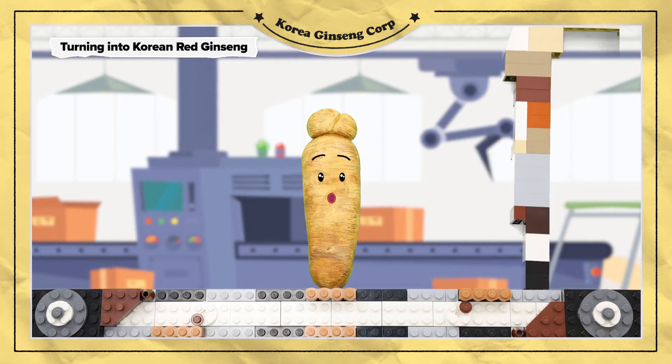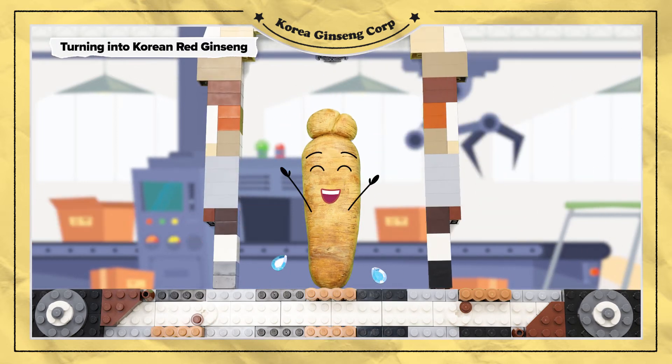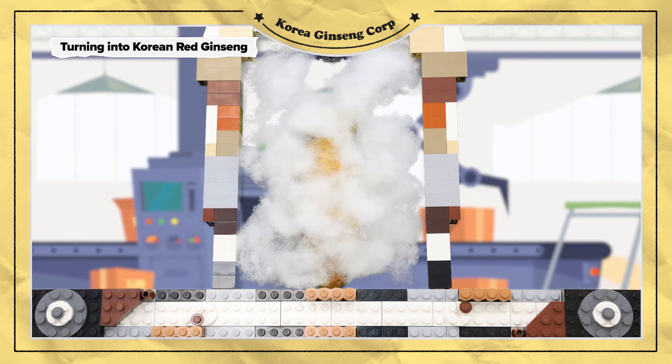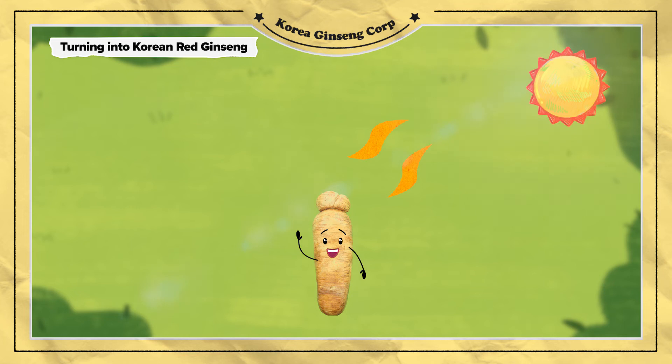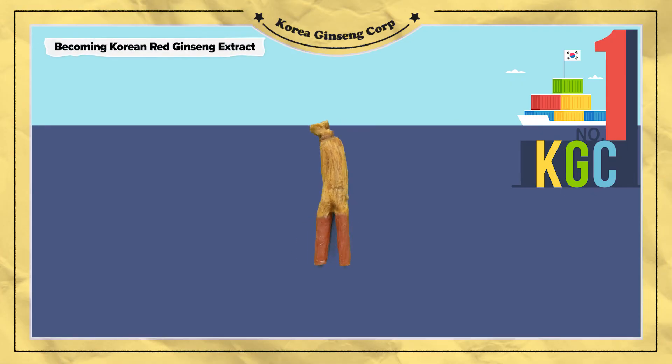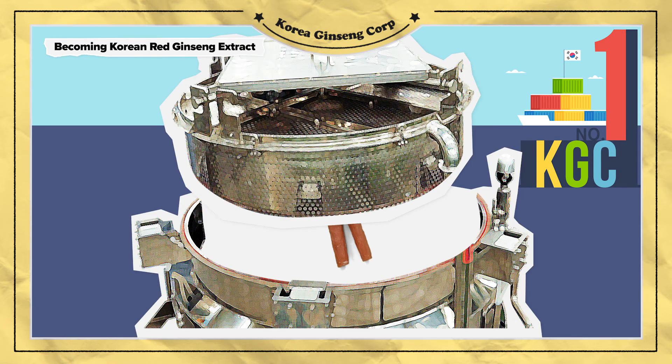There's still a process to become Korean red ginseng. Wash the grown ginseng carefully. Then, steam it at the proper temperature. Lastly, let them dry out from the sunlight. Ta-da! After all of that, here is Korean red ginseng.